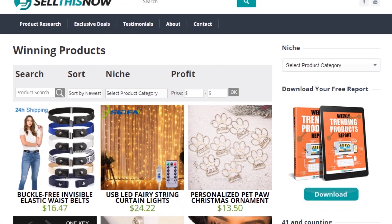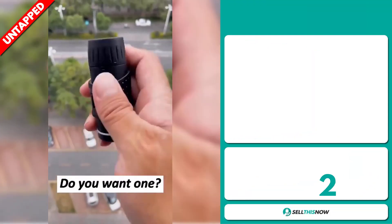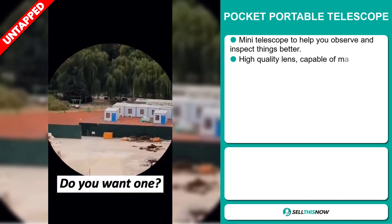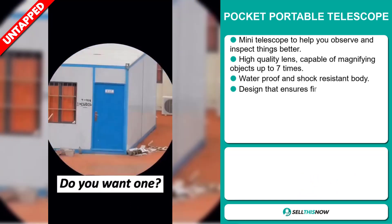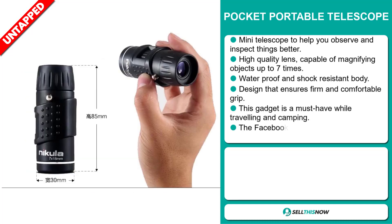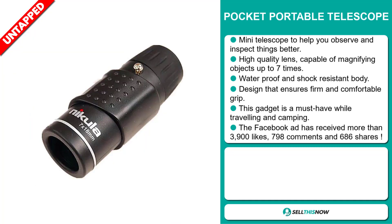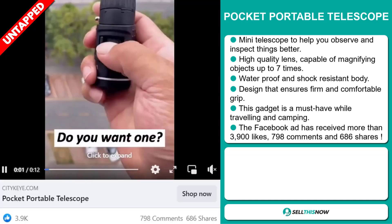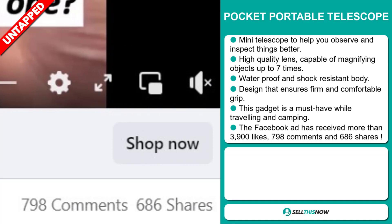Go visit SellThisNow.com and find hundreds of winning products now. Our next product is the Pocket Portable Telescope. This mini telescope helps you observe and inspect things better. It has a high-quality lens, capable of magnifying objects up to seven times. It's waterproof and has a shock-resistant body, and its design ensures a firm and comfortable grip. This gadget is a must-have while traveling and camping. The Facebook ad has received more than 3,900 likes, 798 comments, and 686 shares.